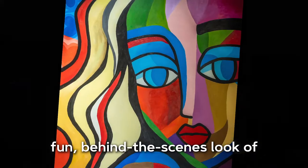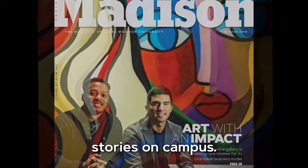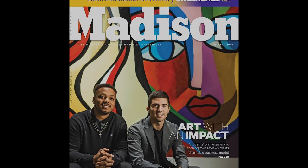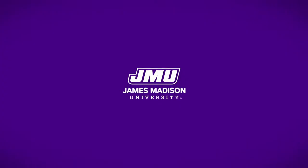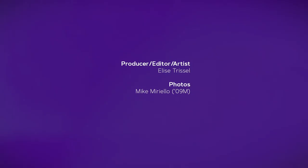This is really just a fun behind-the-scenes look at things we do in creative media every day to help share stories on campus. Thank you.